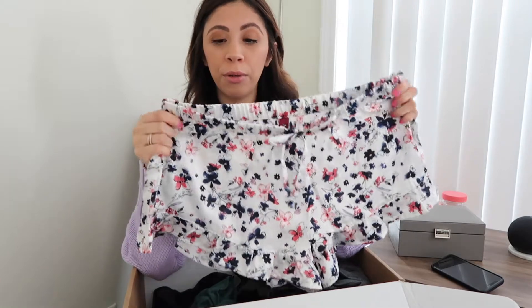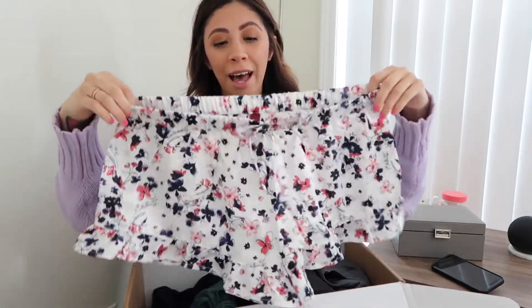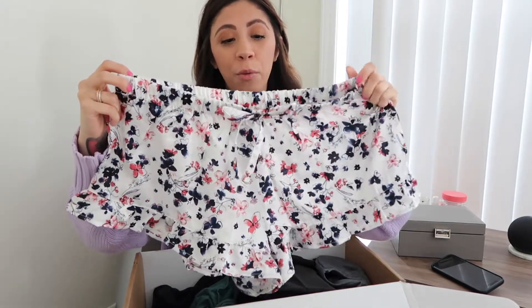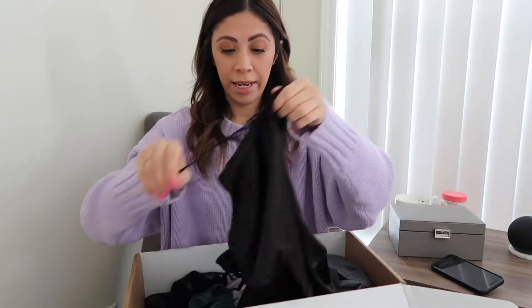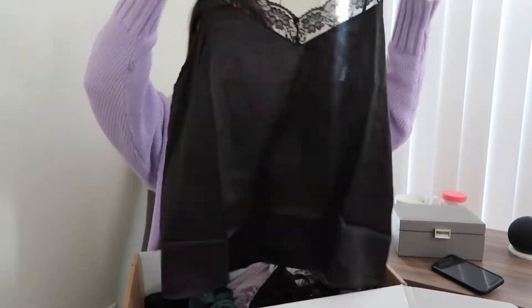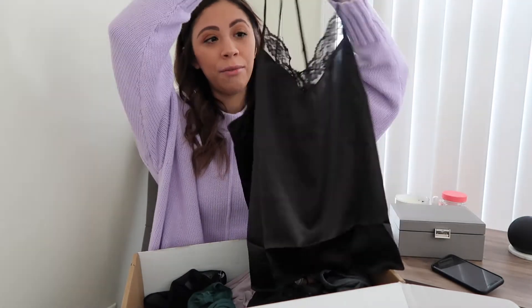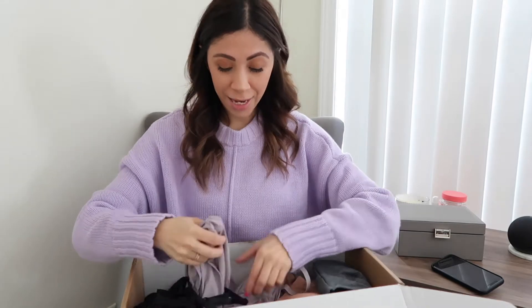I also got another set just like that, but instead of cherries it has blue and pink flowers. It also has the ruffles — this one is probably one of my favorite lounge or pajama sets. I love these colors together. It comes with a navy blue tank top as well, just like the other one with the lace.